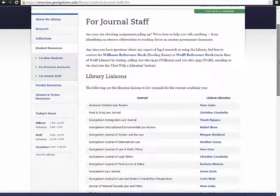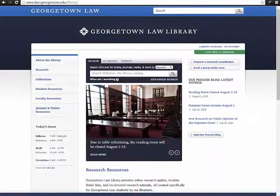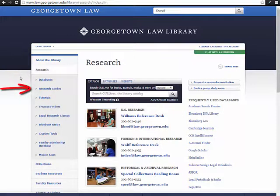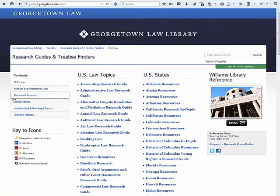Several are linked to on the bottom of the journal portal page. Recall that from the library website, if you select Research, you can get to a complete list of our research guides and our tutorials. Highlighted here are some of the guides and tutorials that might be the most useful to you.